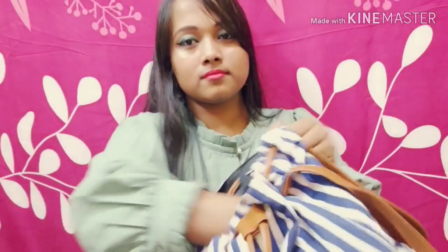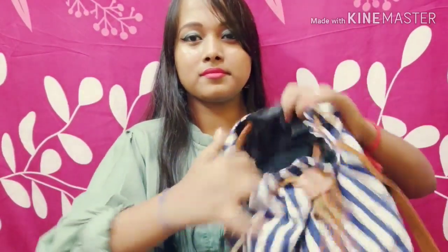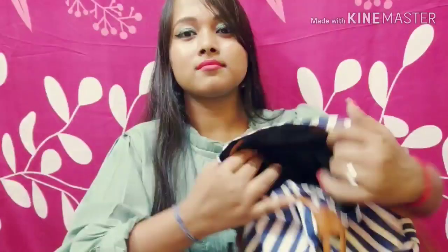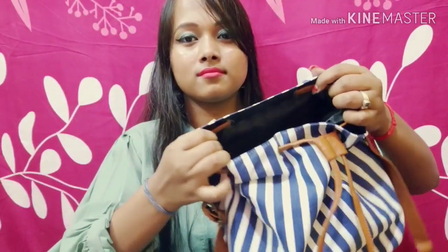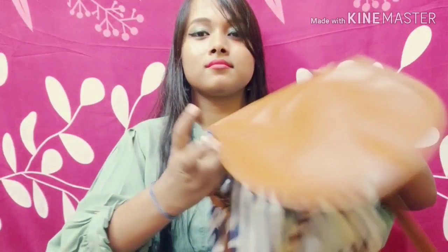The quality of this bag is very good and also it is very stylish. You can carry this bag with jeans, kurti, and anything else — it will look great. The upper cover of this bag is made of pure leather.